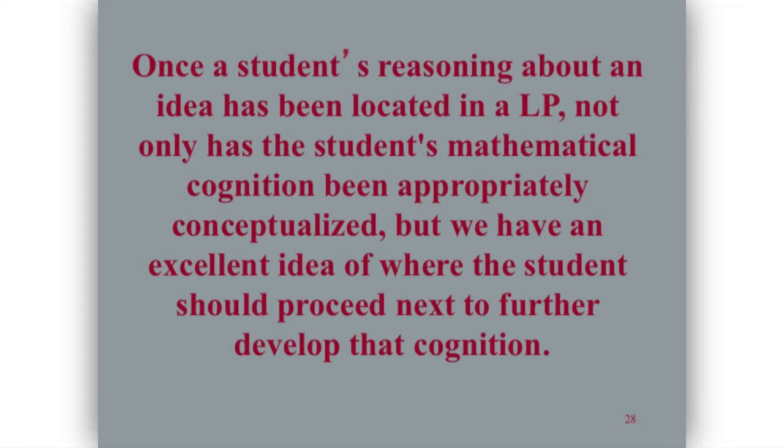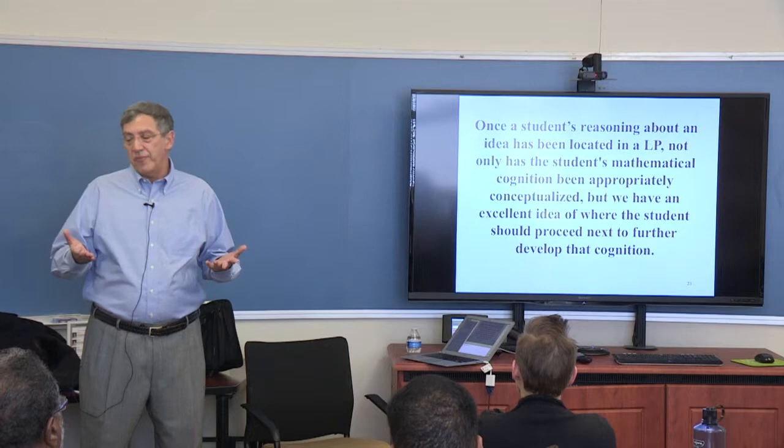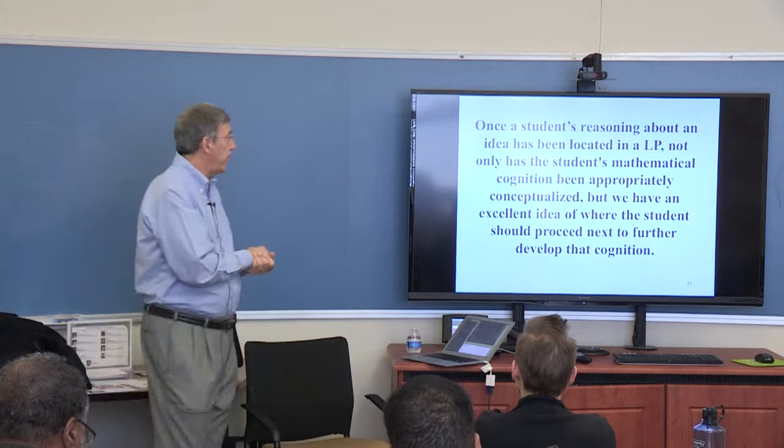In the work I did with teachers, once we identified where students were, I knew exactly what to do and they said, 'We have no idea.' So that's why I spent a lot of time working with teachers, trying to figure out what they need in order to use learning progressions.